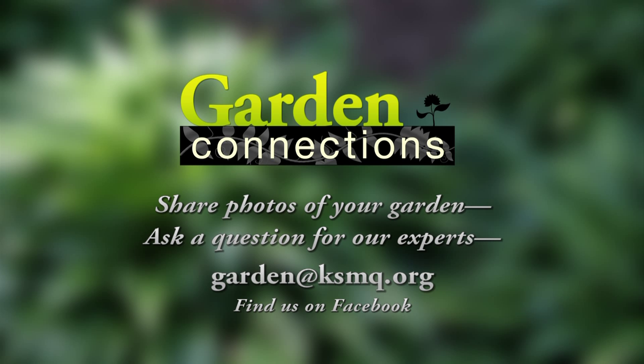I hope you've enjoyed this episode of Garden Connections and I hope you'll join us again next week. I'm your host, Stephanie Passingham. On Garden Connections, we'd love to see photos of your garden. If you have questions for our garden experts, contact us by emailing garden@ksmq.org or like us on Facebook.